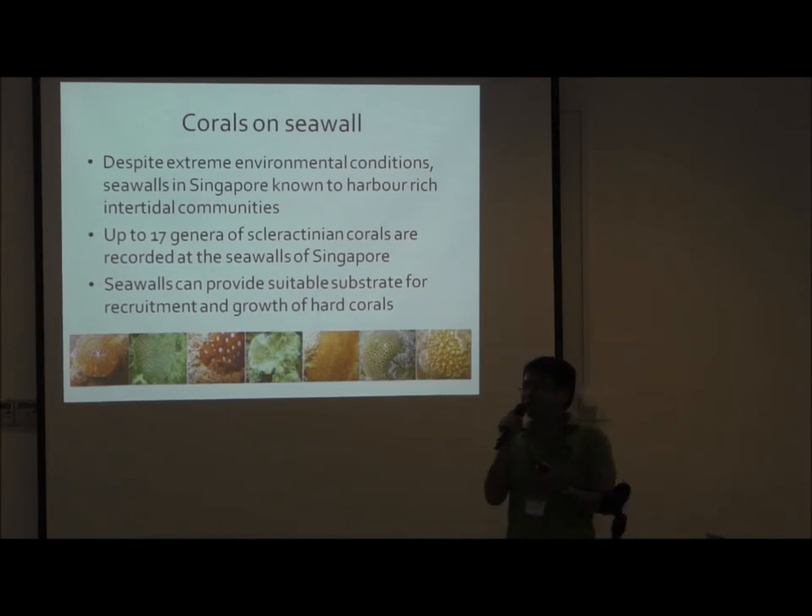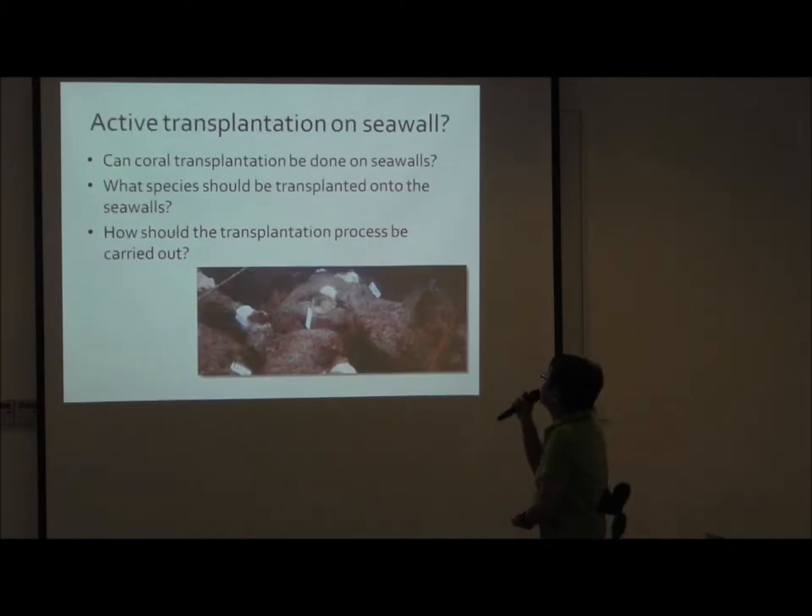And then comes the question: since we are talking about moving biodiversities onto the urban environment, can we actually do something? Can we actually try to populate our seawalls with marine biodiversities? Well, that's the question I'm asking here. Can coral transplantation be carried out onto the seawall? And if so, what species should we choose? How should we carry this out? So I'll be presenting two experiments that try to answer some aspects of these questions.